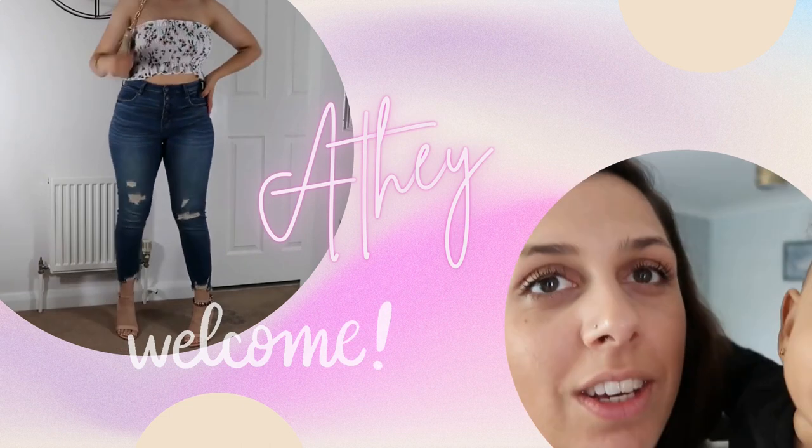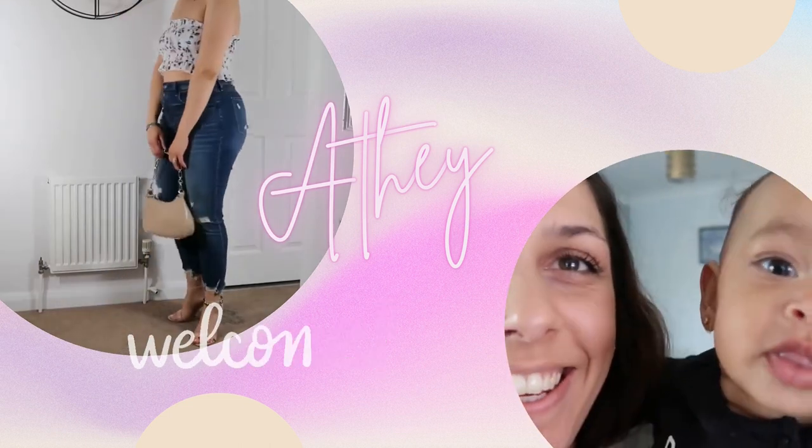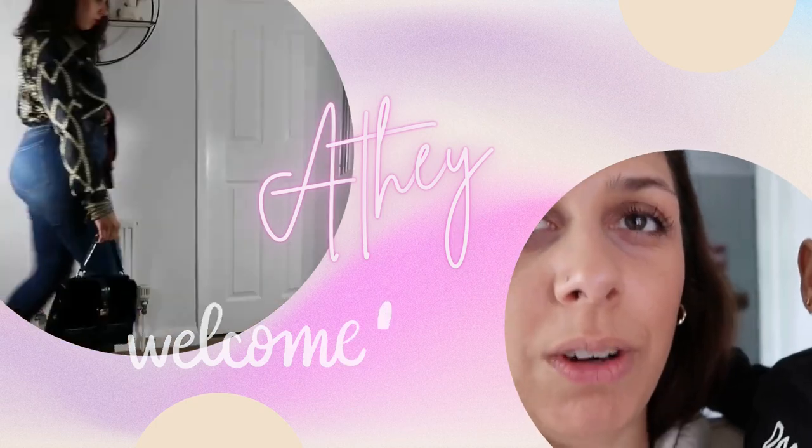Wow, I look so different today. I look like a Spaniola or something like that. Hi guys and welcome back to my channel. My name is Athena and I create videos related to motherhood and mother life. I post those videos every Monday and I also create fashion videos especially for girls that are on the curvier side like myself.